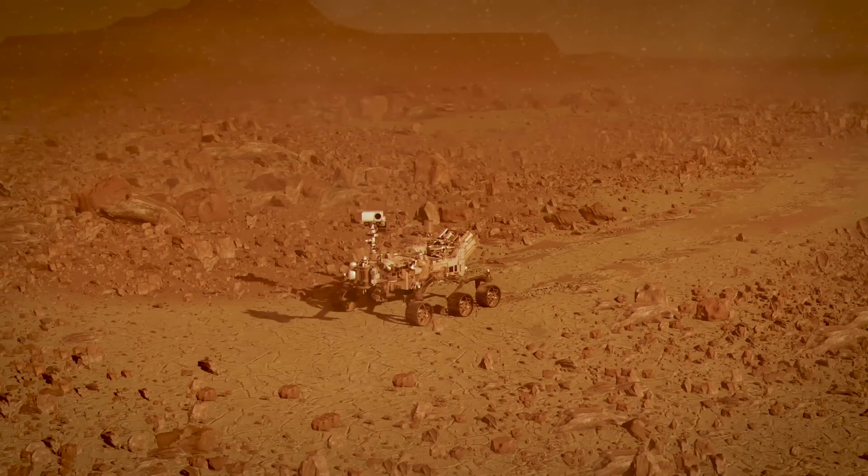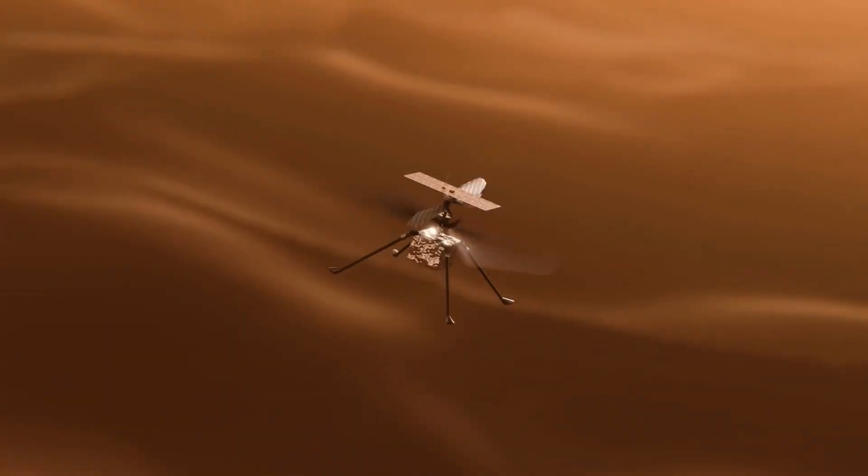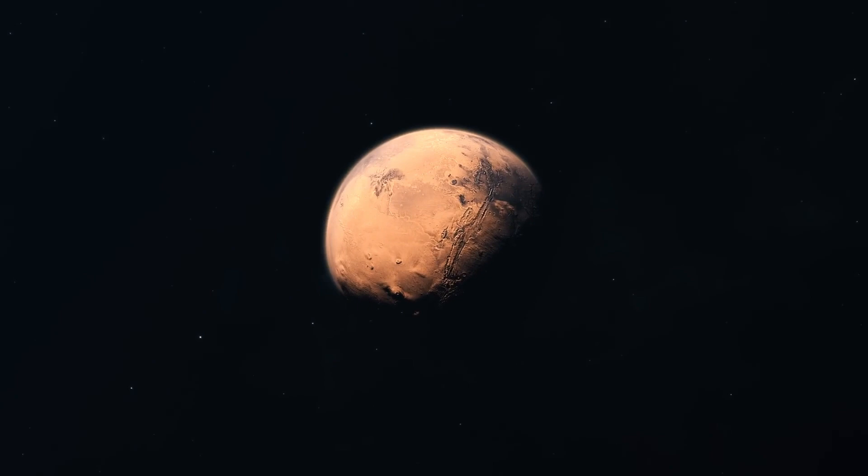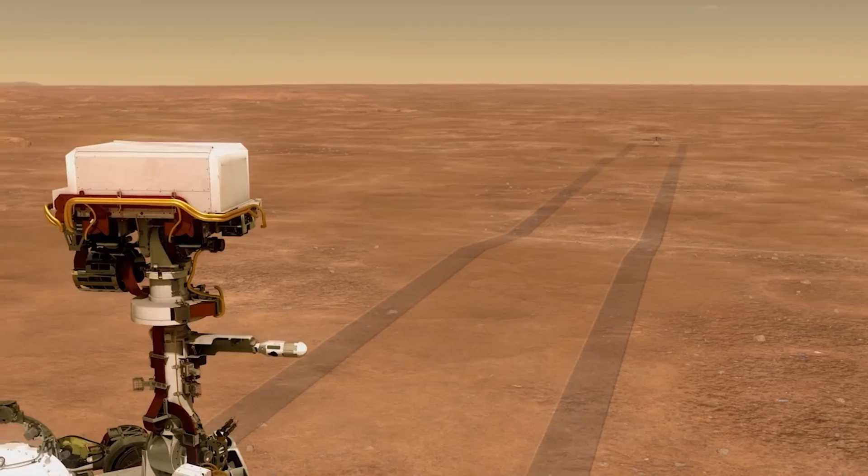Thanks to Jenny, what started as a tech demo could one day evolve into a fleet of flying robots crisscrossing the Red Planet. That's a good story — so if this satisfied your curiosity, give the video a like, share it with your friends, click on these videos, and subscribe to the channel.